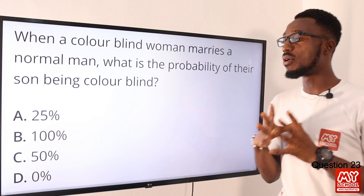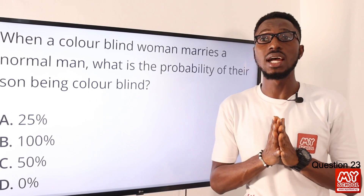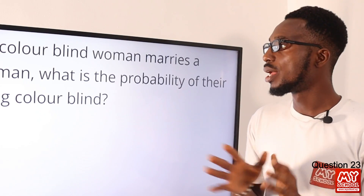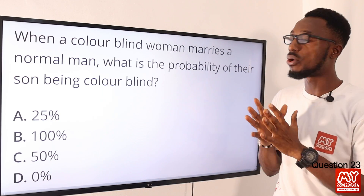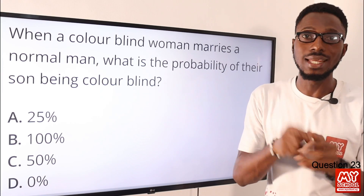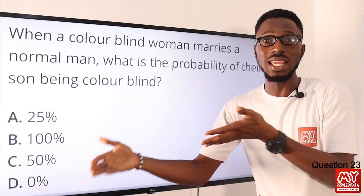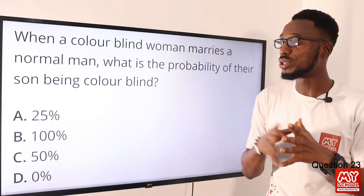Question 23: When a colorblind woman marries a normal man, what is the probability of their son being colorblind? When we see a woman who is colorblind, that tells you that both X chromosomes are carrying the colorblindness trait, so the woman is not just a carrier — she is fully colorblind. In a man, we have the X and Y chromosome. Since colorblindness is X-linked, even though the trait coming to the boy may be recessive, it will express itself because there is no counter X chromosome to mask it. So definitely the boy is going to be 100% colorblind. The correct option is option B.